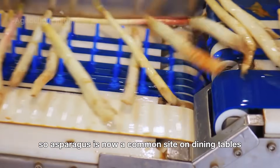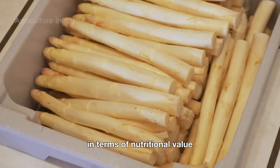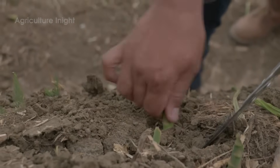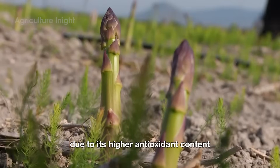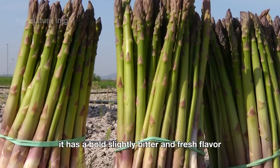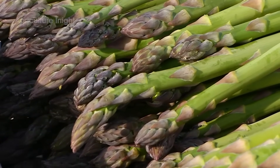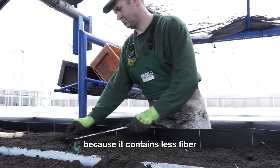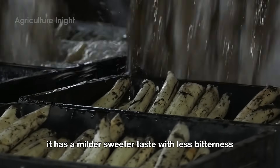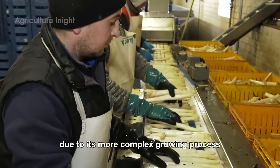Asparagus is now a common sight on dining tables everywhere. What's the difference between green asparagus and white asparagus? In terms of nutritional value, both types are rich in vitamins A, C, E, and K, as well as important minerals like potassium, phosphorus, and folate. However, green asparagus stands out due to its higher antioxidant content — thanks to its higher chlorophyll levels, giving it its characteristic green color and helping support heart health. It has a bold, slightly bitter, and fresh flavor, making it perfect for stir-fries, grilling, or even eaten raw. On the other hand, white asparagus is easier to digest because it contains less fiber, which makes it more suitable for people with sensitive digestive systems. It has a milder, sweeter taste with less bitterness, and is often used in high-end dishes with hollandaise sauce or butter. Additionally, white asparagus tends to be more expensive than green asparagus due to its more complex growing process.